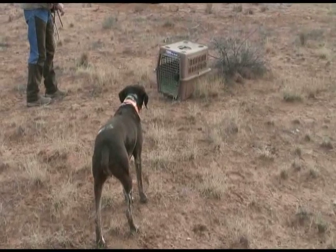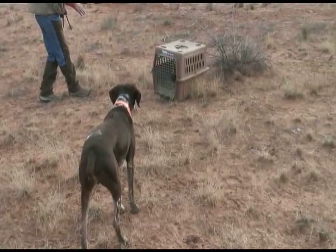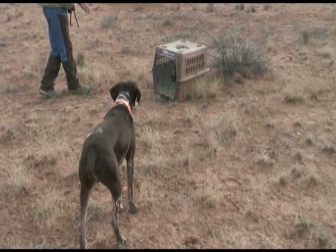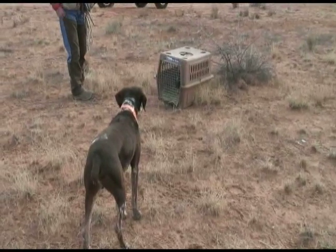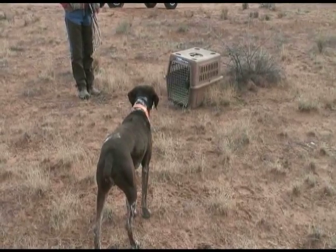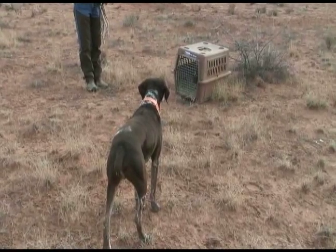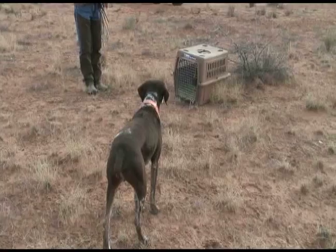He noticed I gave him a command that says okay. He moved a little bit — I can make him move up. This is when he's not moving. At this time he's telling me there's a bird there. He doesn't want to move. He wants me to go up and flush the bird myself, and he'll hold back until I give him the command.